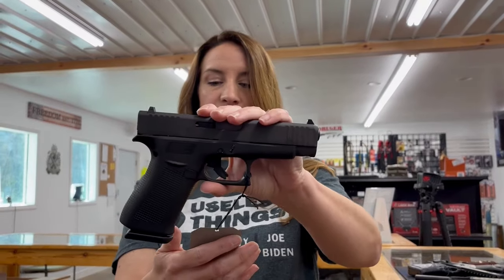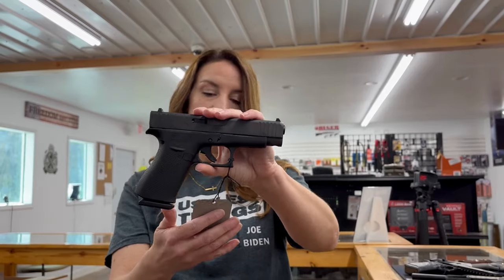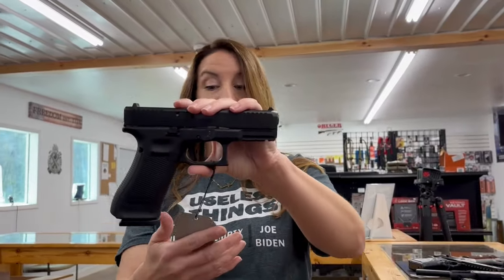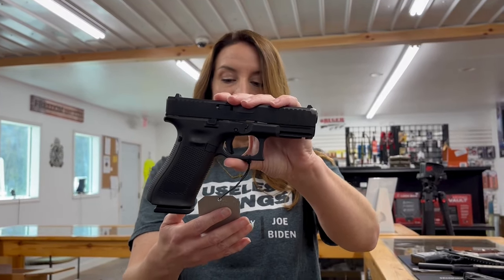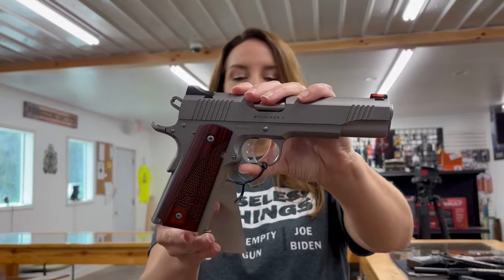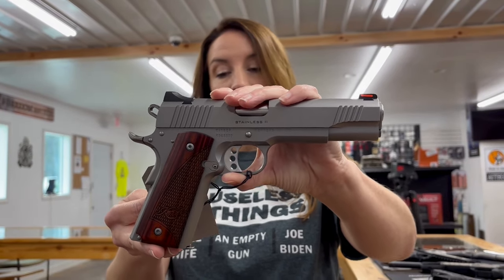We have a Glock 48, nine millimeter. This is a 4.17 inch barrel with 10+1 rounds, two mags at $475. We have a Glock 45, nine millimeter. This is a 17 round mag — two mags in there and it's $560. Kimber — this is the Stainless 2, .45 ACP, five inch barrel. This is one mag with a carrying bag for $902.